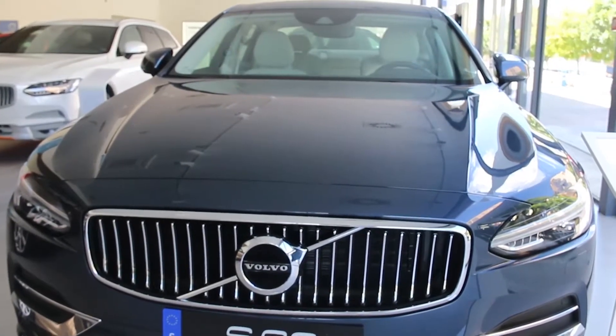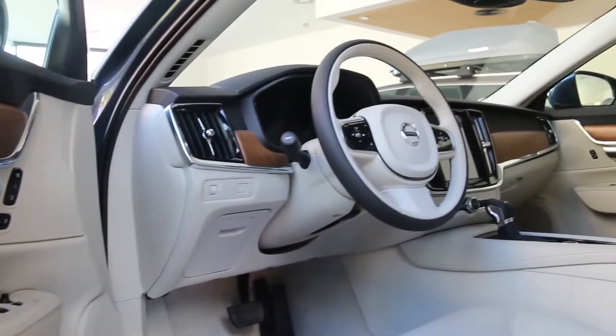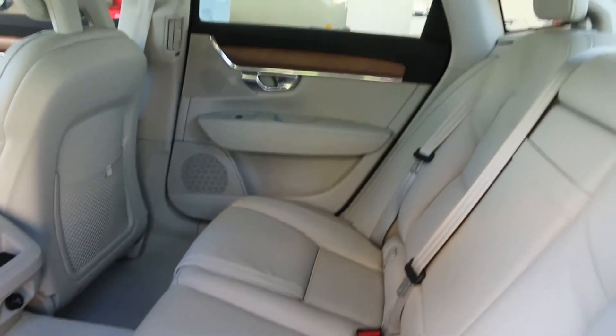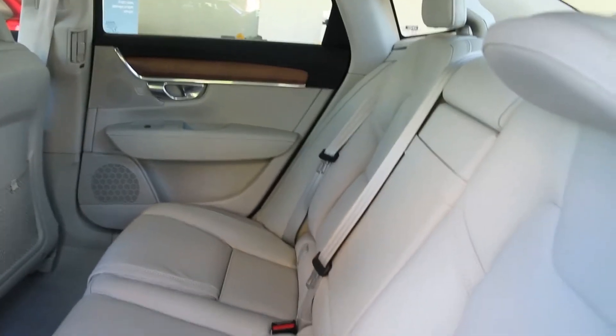También, con multitud de opciones y configuraciones posibles. Este, por ejemplo, ya que lo tenemos aquí, lo podemos ver: tiene un paquete integrado con asientos elevables para niños. Ahí podemos ver el asiento elevado. Confortable, líder en seguridad, consumo moderado.